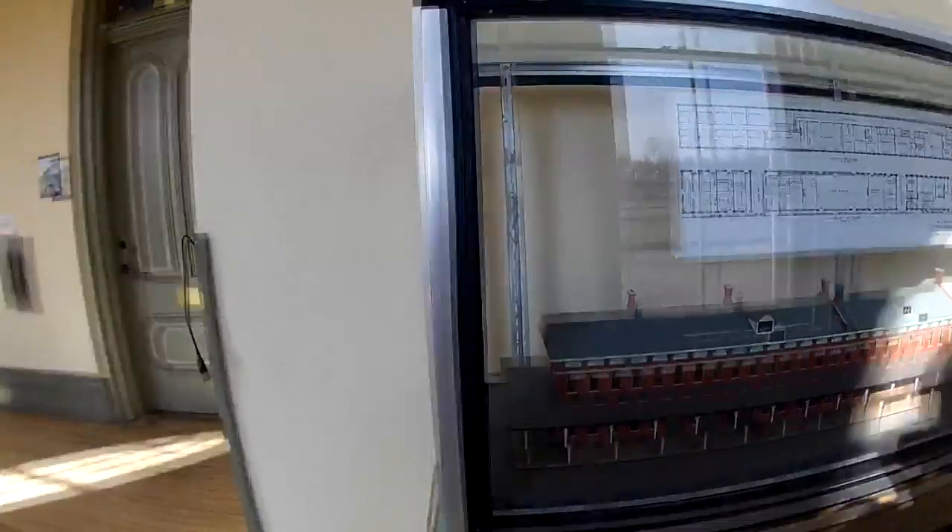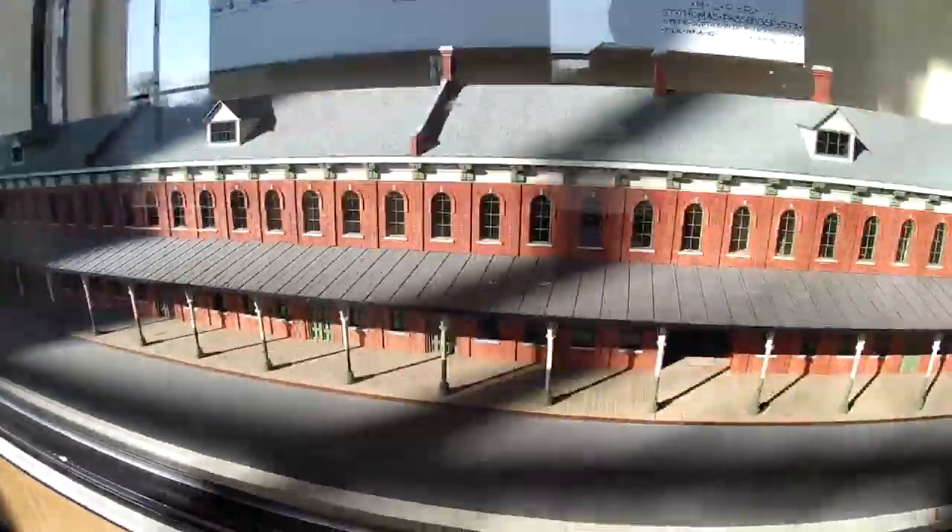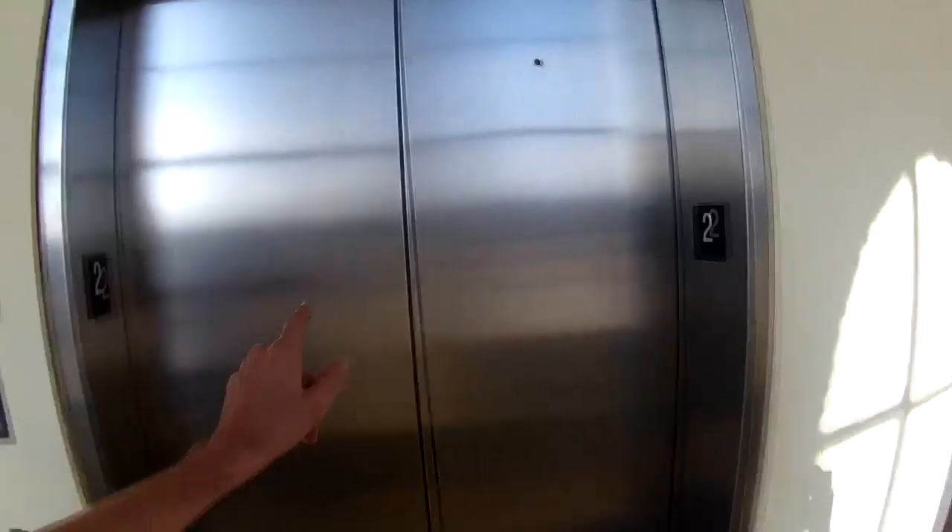A 1/6 scale model of the very building we are currently standing in — I know some model builders that could probably truly appreciate that. The elevator is not original.